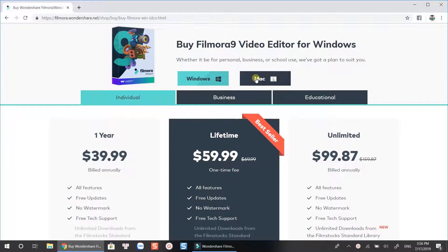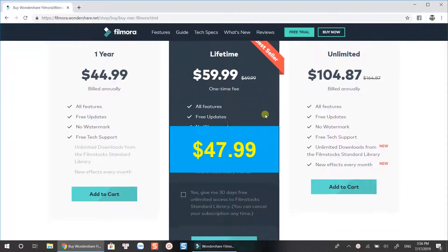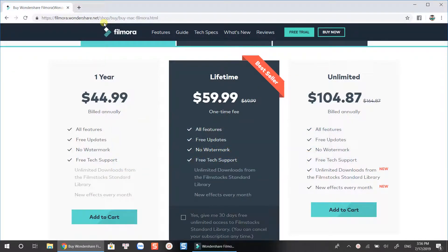Hi! In this video, I am going to help you get 20% off Filmora Discount Coupon Code. You pay $47.99 only, instead of $59.99 as listed in Wondershare's store. This code is available for both Windows and Mac users. The discount in this tutorial is applicable for Filmora Lifetime license. All you need is to follow some quick steps to activate the discount coupon code. Direct links are in the description.